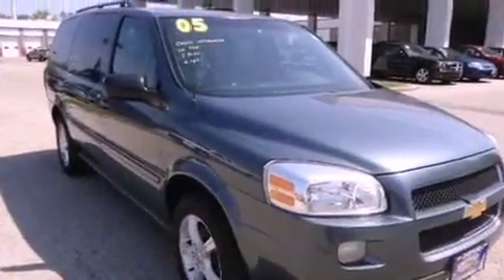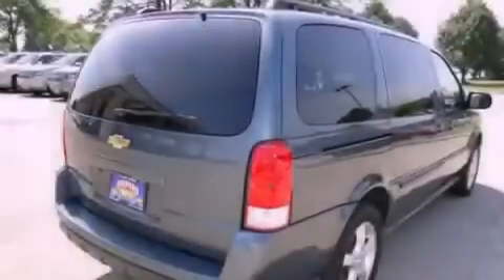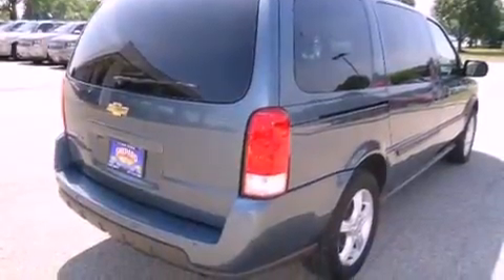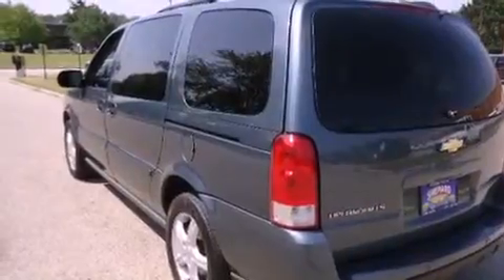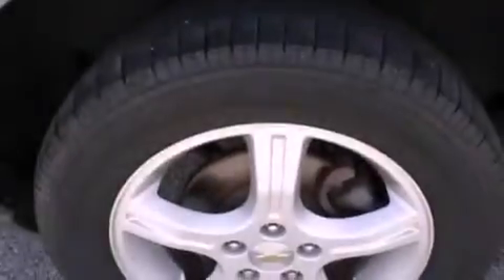Its top features include cruise control, heated side view mirrors, a rear window defroster, a rear stereo, privacy glass, an anti-lock braking system, dual airbags, a rear window wiper, and air conditioning.